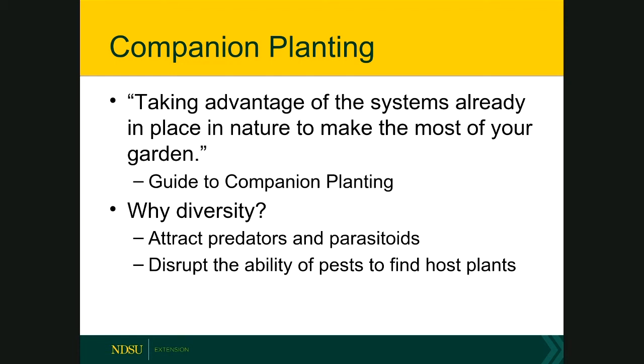Look at the companion planting information we go through here, or what you find on the internet, as a basis for your own experimentation — not as a proven guide to success. Many factors will influence productivity, so keep detailed notes from year to year so you can remember what worked and what didn't.